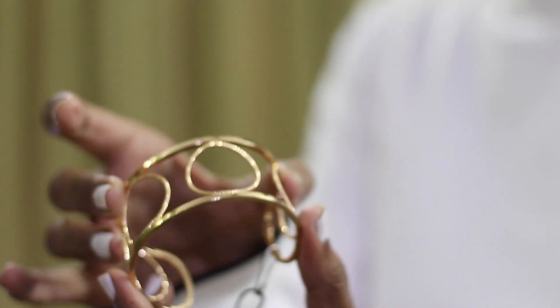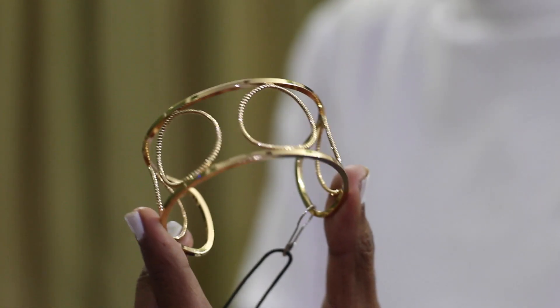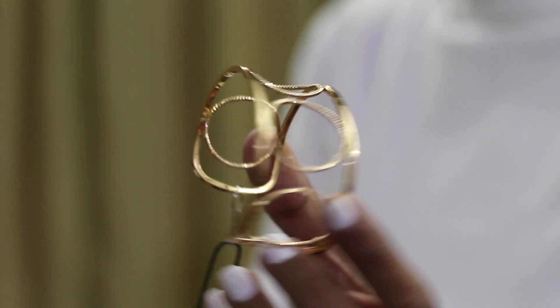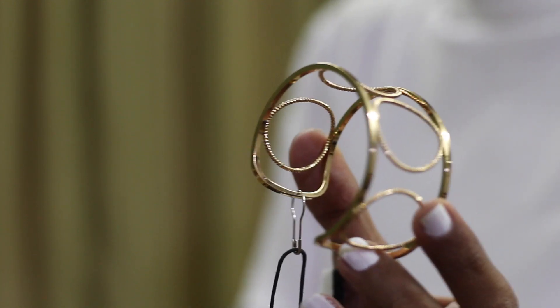The next item is an accessory again — a bracelet. It looks really pretty. Originally it was priced at 5.95 rupees and I got it for around 225 rupees. I think this will look great with Indian wear as well as street style looks.